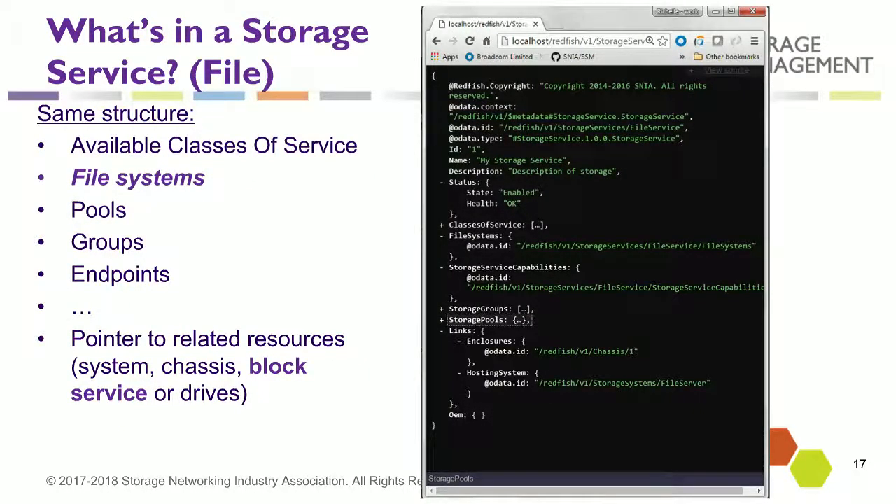What's in a file service? File services have the same building blocks as block storage — you can have the same types of objects — except instead of volumes, you'd have file systems. You see a file system and a storage pool. Instead of going to your pool and creating volumes, you go to your pool and create file systems instead.